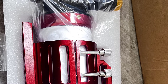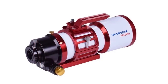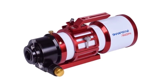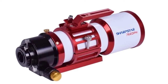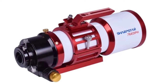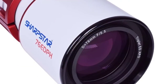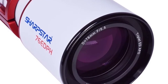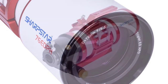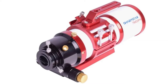It is an ideal telescope for deep space and high-power terrestrial observations. The 76mm aperture lens offers clear and bright views of the moon and planets. It is built with a well-crafted 76mm aperture that lets in just the right amount of light to see hundreds of objects in the night sky with clarity and accuracy.